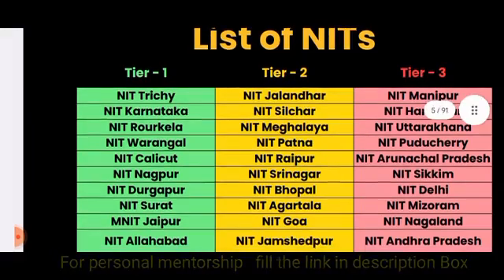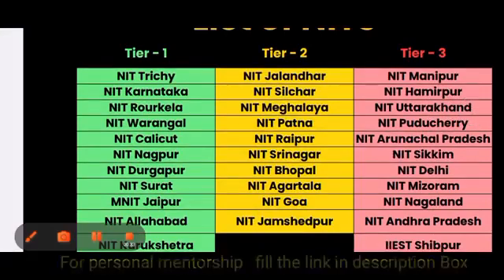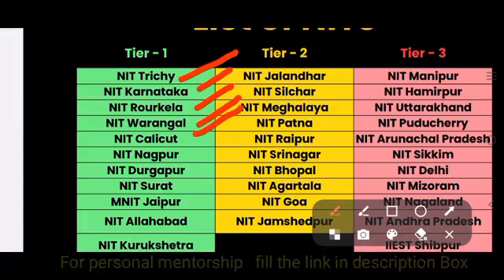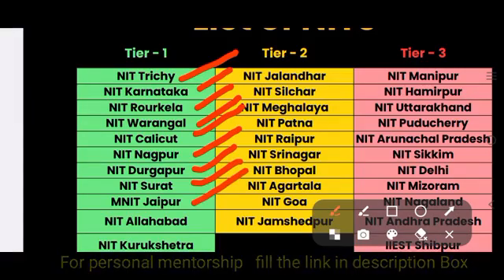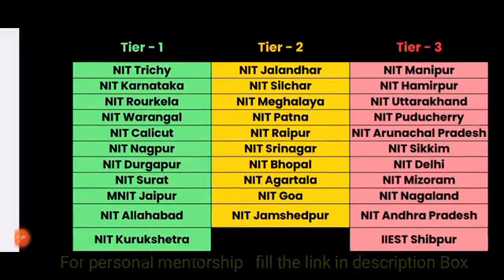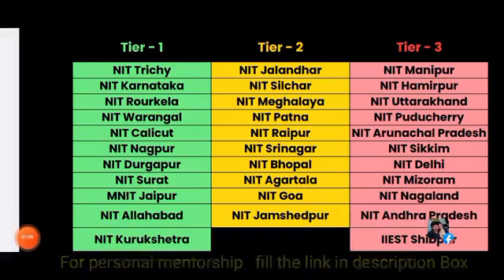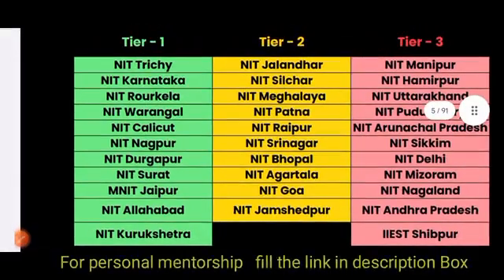We have classified three types of NITs: Tier 1, Tier 2, and Tier 3. In Tier 1 you have NIT Trichy, NIT Surathkal (Karnataka), NIT Rourkela, NIT Warangal, NIT Calicut, NIT Nagpur, NIT Durgapur, NIT Surat (SVNIT), and MNIT Jaipur, NIT Allahabad, and NIT Kurukshetra. Tier 2 includes Jalandhar, Silchar, Meghalaya, Patna, Raipur, Srinagar, Bhopal, Agartala, Goa, and Jamshedpur. Tier 3 includes NIT Manipur, NIT Hamirpur, NIT Uttarakhand, NIT Puducherry, NIT Andhra Pradesh, NIT Sikkim, NIT Delhi, NIT Mizoram, NIT Nagaland, NIT Arunachal Pradesh, and IIEST Shibpur.